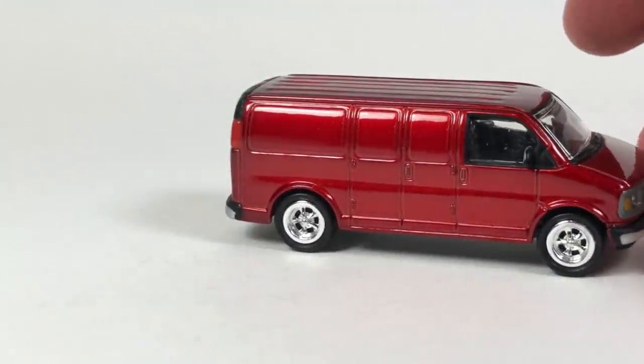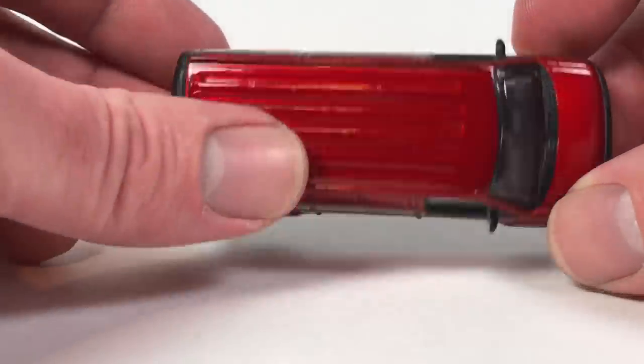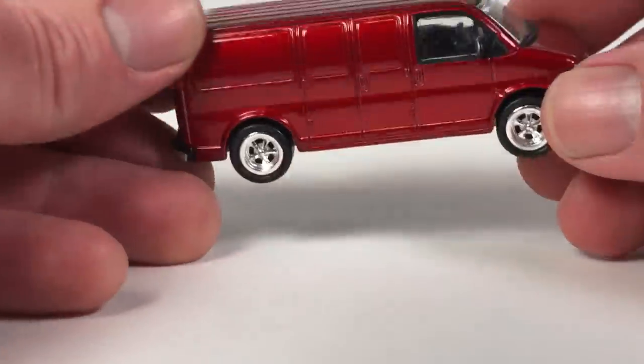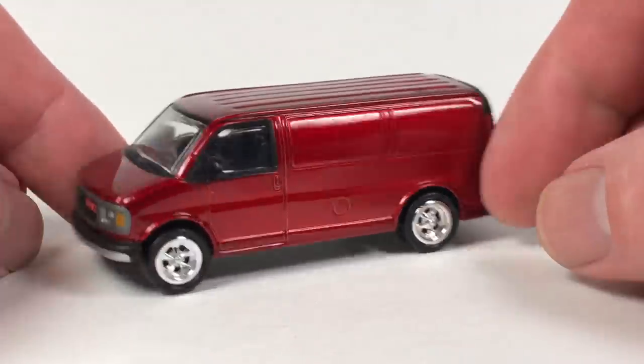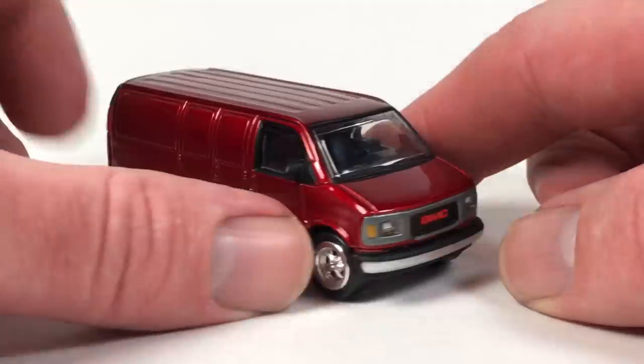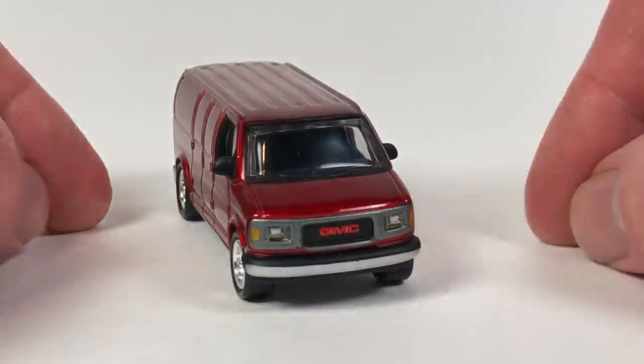This next one is a Johnny Lightning van — a GMC van. I don't think I have this one. It's in red. If that van guy is watching, I'm sure he can tell me what series it's from. Just plain old red, I have no idea. But I don't have it, so that is a winner — glad to enter it into the collection. I collect that casting.